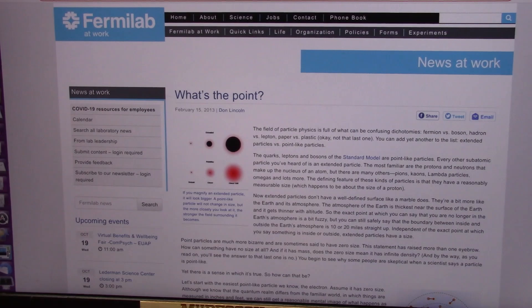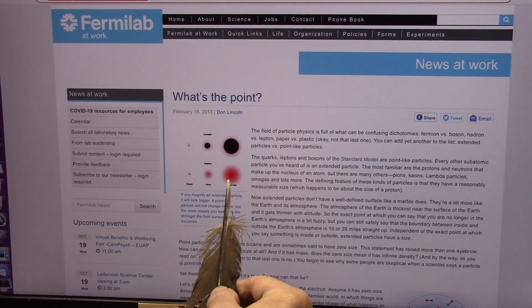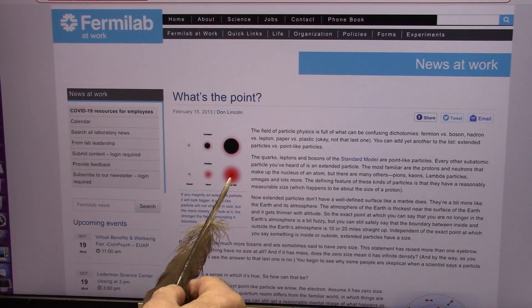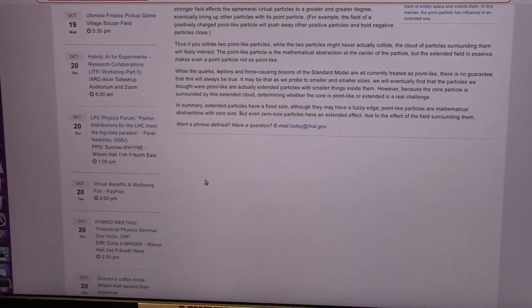Let's see what they have to say at Fermilab. These are the particles they determine exist — the smallest particles. One of them is a fixed size with a glowy edge around it, and one of them has no mass at all and is just glowy and can get big and small. That's precisely what we found.